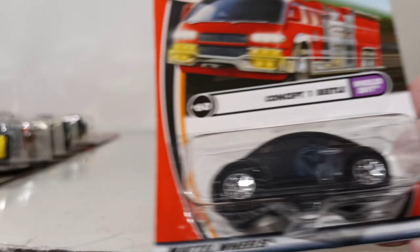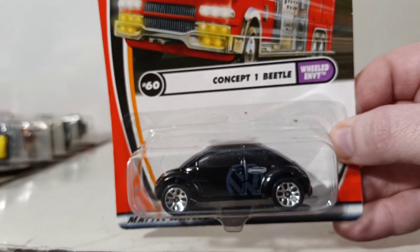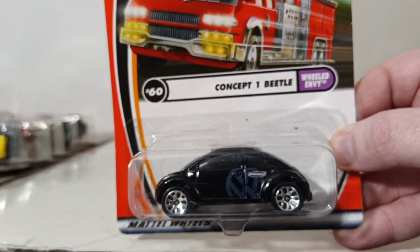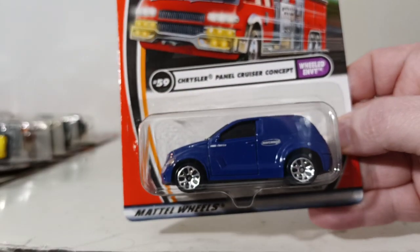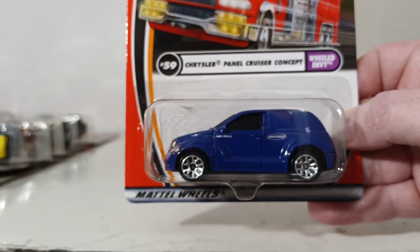Number 60 is the Concept One Beetle with the Volkswagen logo on the door, part of the Wheeled Envy series. Number 59 is another Wheeled Envy series vehicle — the Chrysler Panel Cruiser Concept, an interesting take on what we all know would turn into the PT Cruiser.